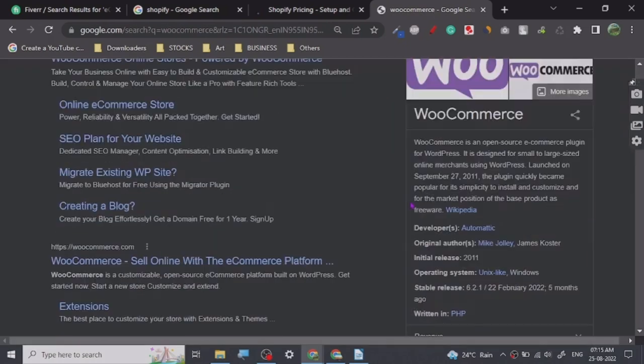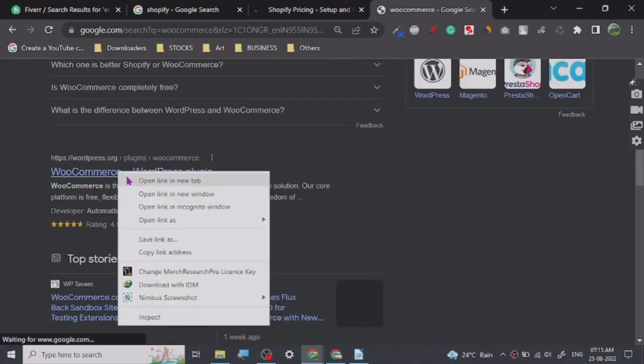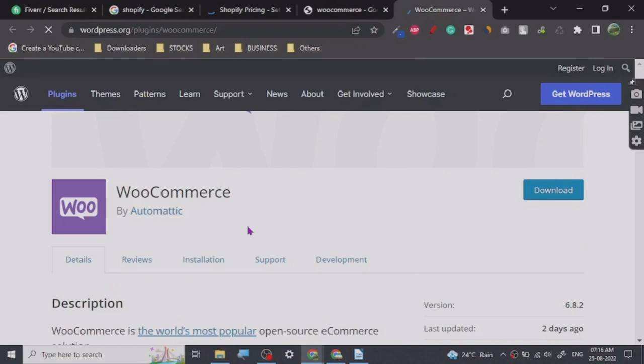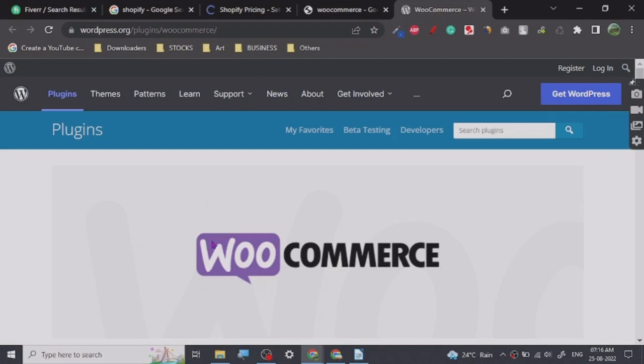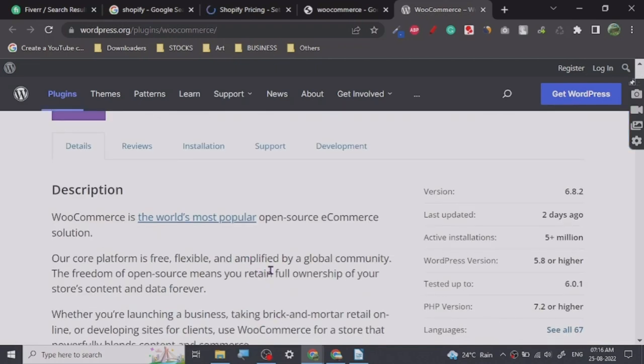WooCommerce is a plugin which you can install on WordPress. As you may or may not know, WordPress is a CMS — content management system — where you can create your website. You can create any kind of website: blogs, video hosting platforms, whatever you like. With WooCommerce specifically, it is useful for ecommerce services.